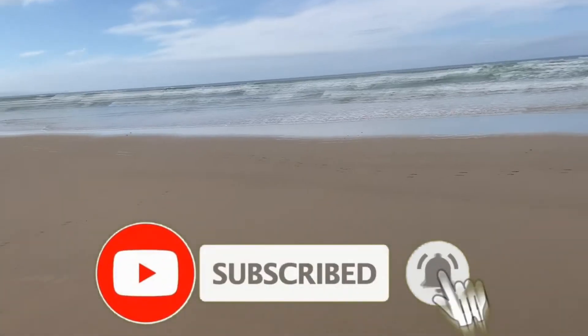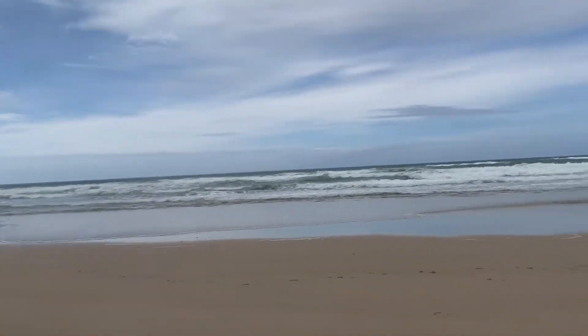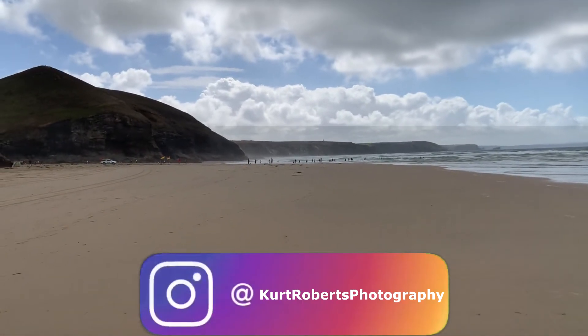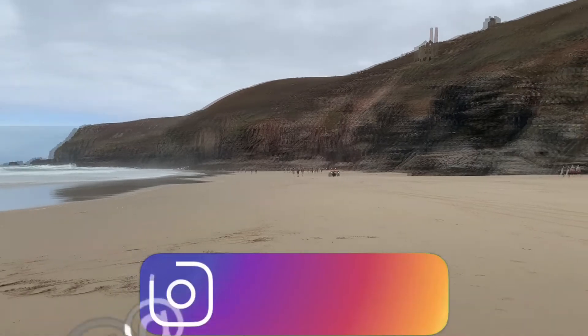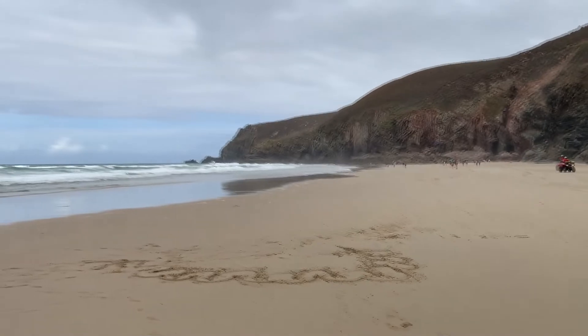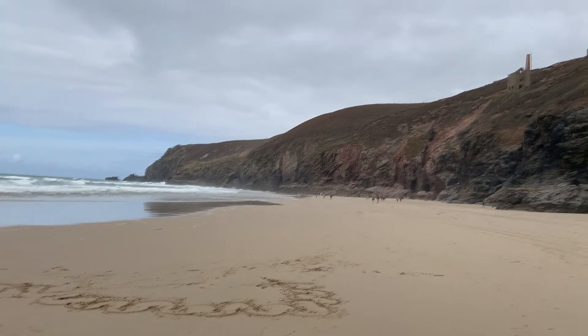Hello guys and welcome to another video. Basically I went to St Ives today. I didn't record it because it was just a chilled out sort of one, but I was doing some googling to find somewhere to go for some photography and I came across a place called Chapel Cove's Beach.